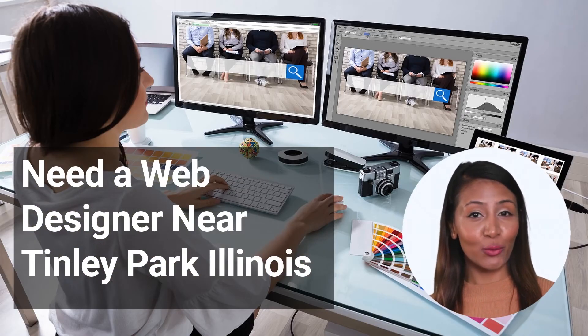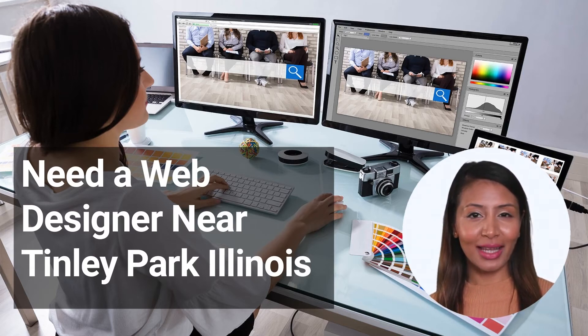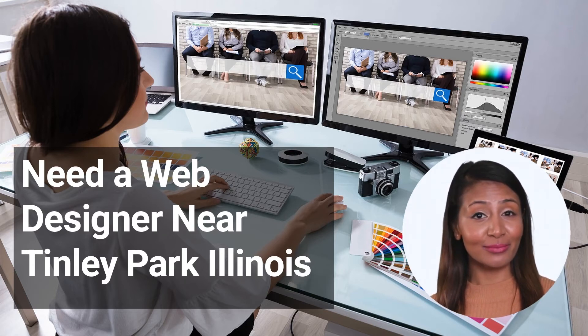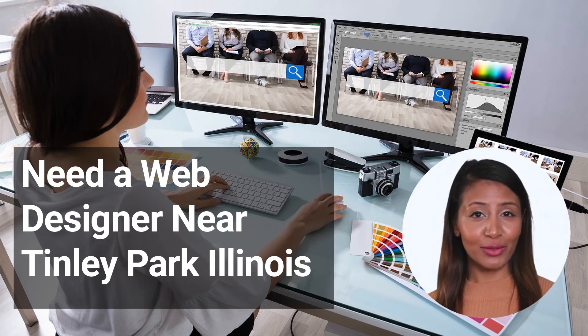Questions to ask when hiring a web designer. When you're ready to hire a web designer, it's important to have a good understanding of what you need and want from your website. Here are some questions to ask when interviewing potential candidates: 1. What is your design process like? 2. How do you approach creating a custom website? 3. What kind of experience do you have with responsive design? 4. How do you handle revisions and feedback?